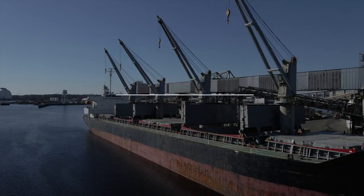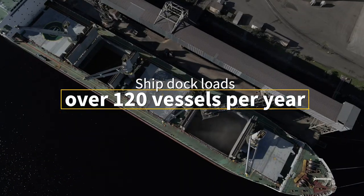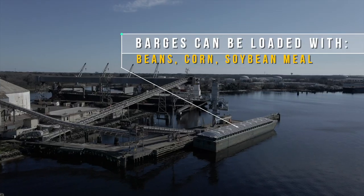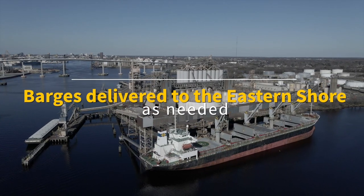As for vessel loading, in our deep water port, we load over 120 vessels each year. The story for barge loading is similar. We load corn, soybeans, wheat, barley, meal and pellets to be delivered to the eastern shore as needed.